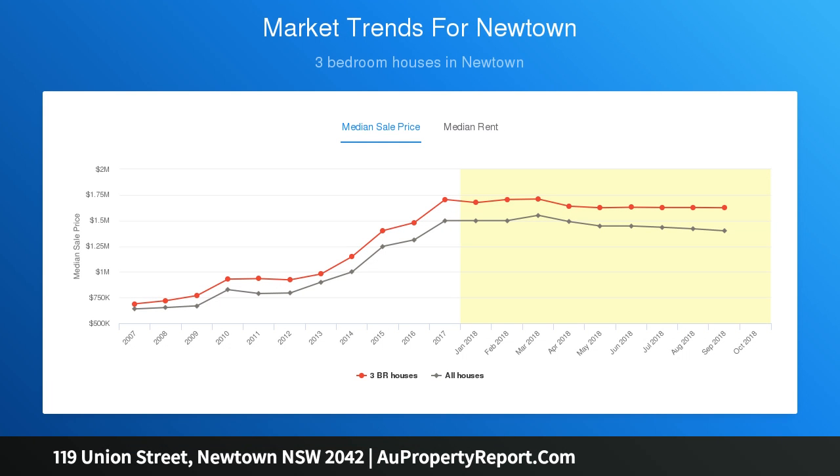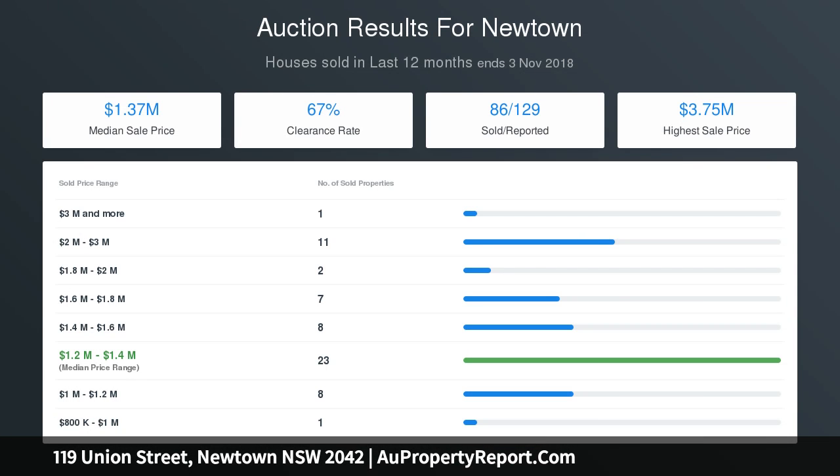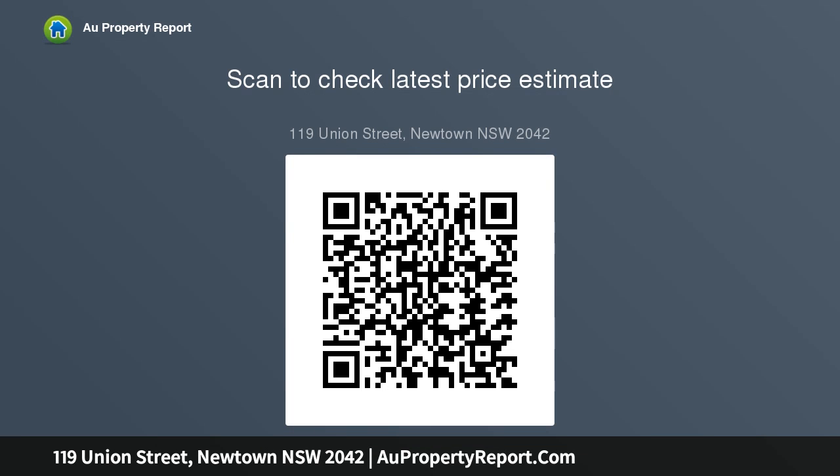Three double bedrooms — two with large built-in robes and air conditioning. The king-sized master has an ensuite and wide balcony accessed by double French doors. A 30sqm attic storage space is accessible through the master via a fold-down ladder. The oversized lounge room features an atrium providing extra light to both levels. The custom kitchen includes Caesarstone benchtops and splashbacks, a large pantry, and stainless steel appliances.